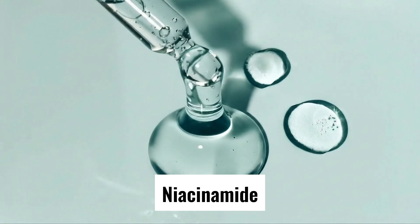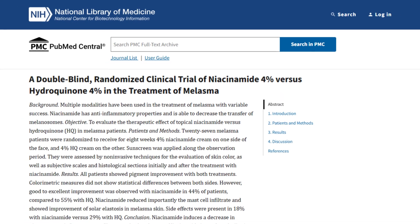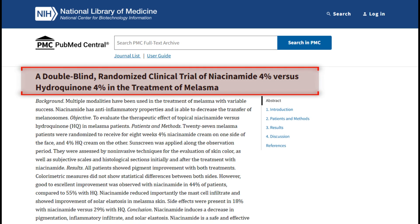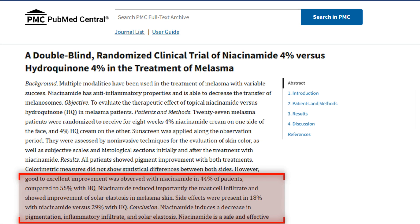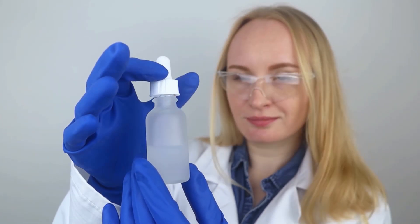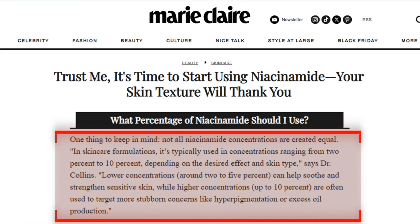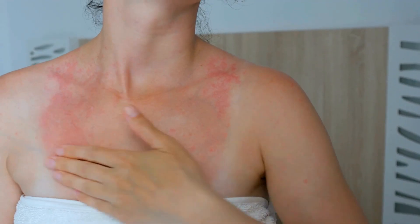Next comes niacinamide, or vitamin B3, one of the most scientifically supported ingredients for brightening and tone repair. A clinical trial published in the International Journal of Dermatology compared a 4% niacinamide cream to 4% hydroquinone in melasma patients and found both improved dark spots, but niacinamide caused fewer side effects — establishing it as a gentle yet effective inhibitor of melanin transfer. In MelaB3, the concentration sits around 10%, far higher than the clinical baseline, providing stronger support for tone correction, redness calming, and barrier repair.